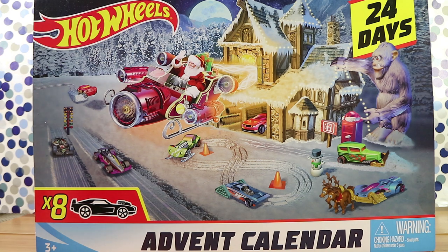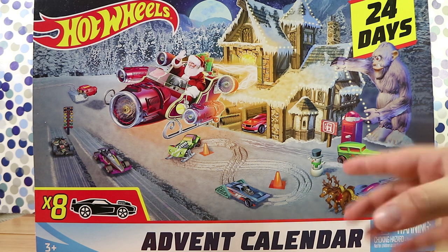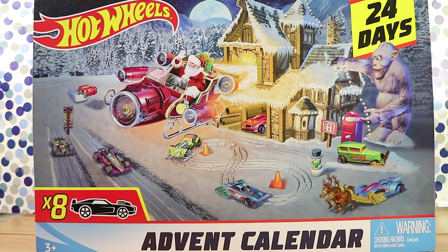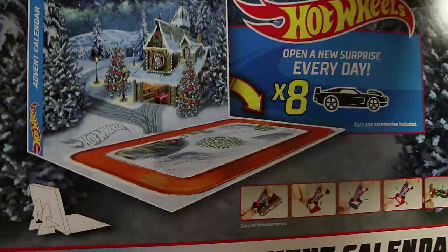Interesting thing: I think this has been out for at least a year in other places, but it's only just appeared in Australia exclusively at Aldi stores. Aldi — however you say it — a chain of discount supermarkets originally from Germany. It's $25 for 24 days. We're also going to open up the Barbie advent calendar that came out at the same time — not open up a Barbie, that'd be just weird.